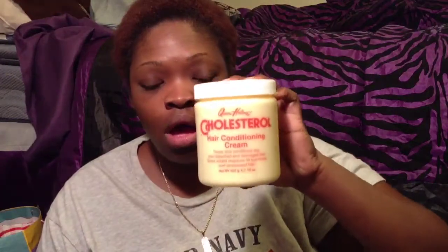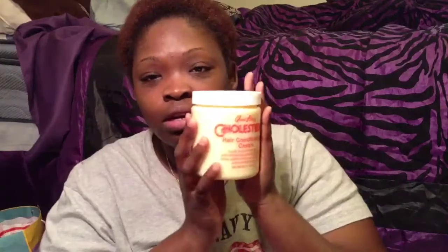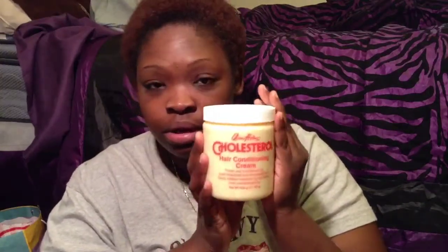So I was on YouTube searching for something to use for my hair and I came across a couple of videos using Queen Helene's cholesterol hair conditioning cream. I remember I had the one by Luster's — I think it was orange — when I was relaxed, and I used to use that but I never saw a difference. But I've seen a lot of naturals using this one, so I decided to go pick it up.